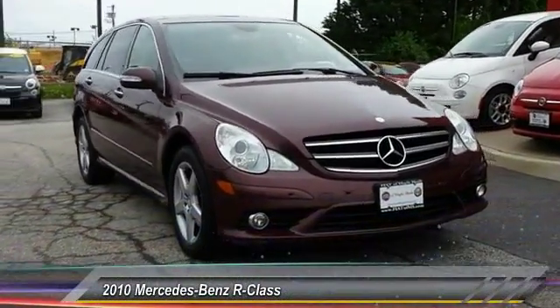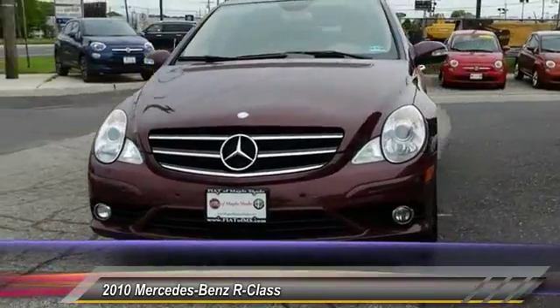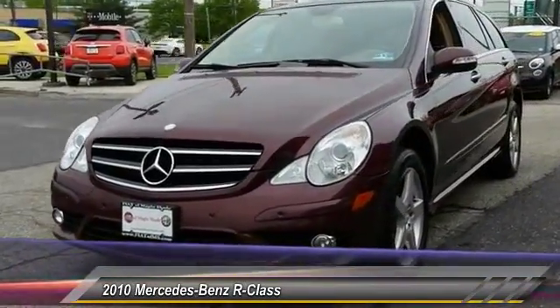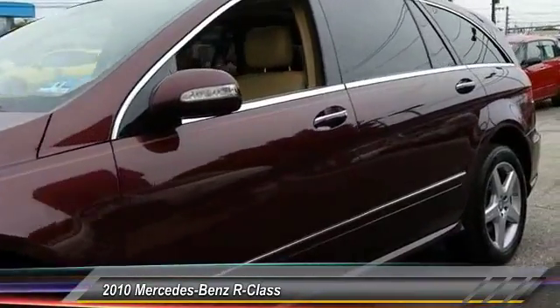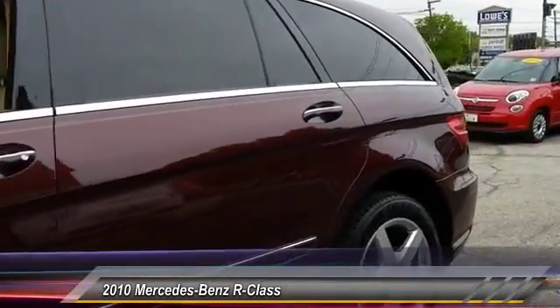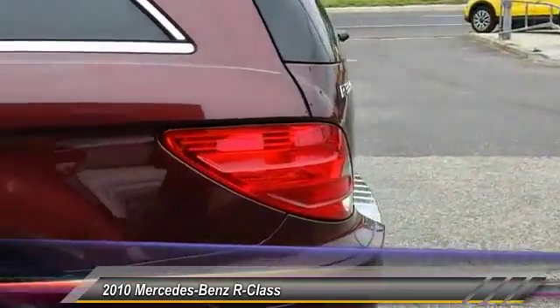The 2010 R-Class. Beyond expectations, not to mention description. The three-row R-Class has room for six passengers in its flexible interior. The ride is comfortable and quiet and is priced below $15,000. This vehicle has less than 105,000 miles.